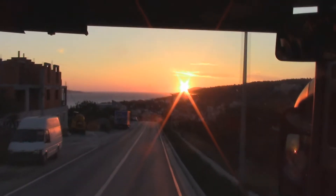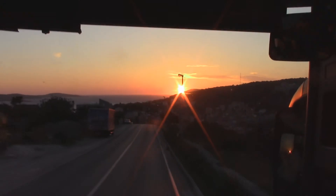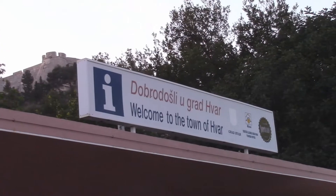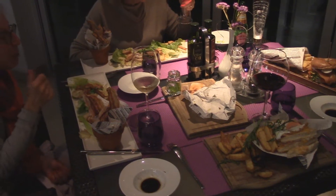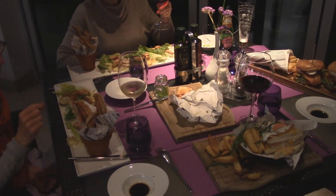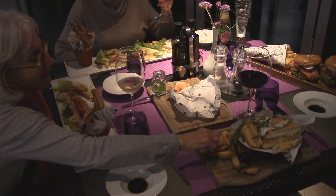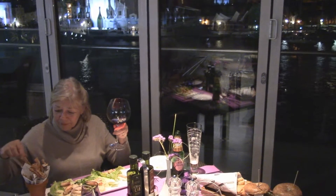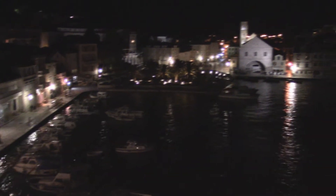The sun sets in Hvar. Here we are in Hvar. We are in the bar at the top of our hotel in Hvar — we have bacon, and out there is the harbor. This is the view from our hotel bar.